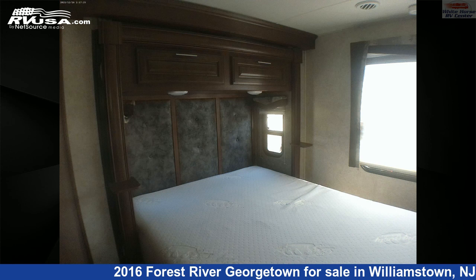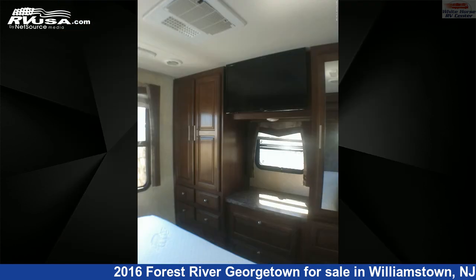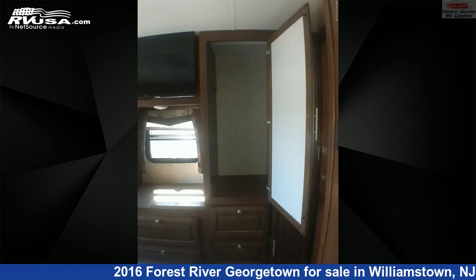This 2016 Forest River Georgetown 335DS Double Slide, L Sofa, Bed is built on a Ford F-Series Super Duty chassis and is powered by a Triton engine.